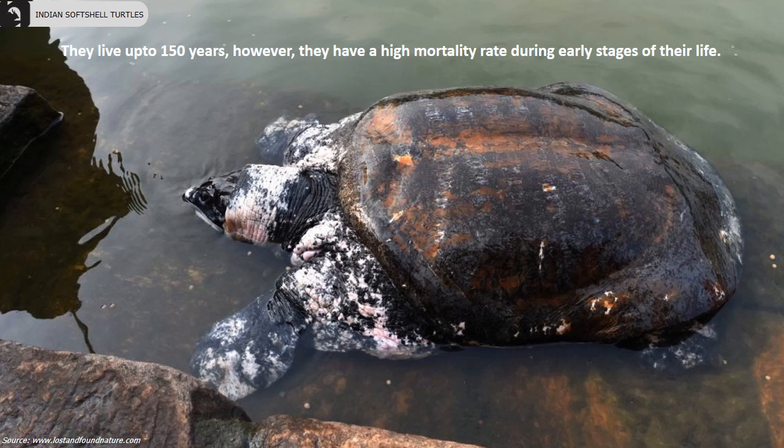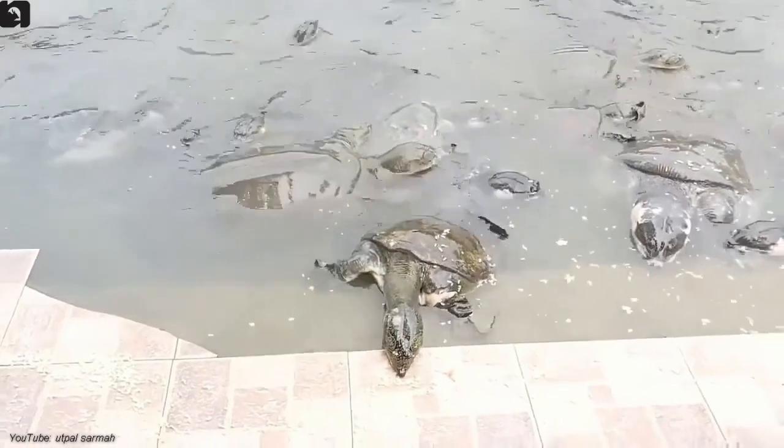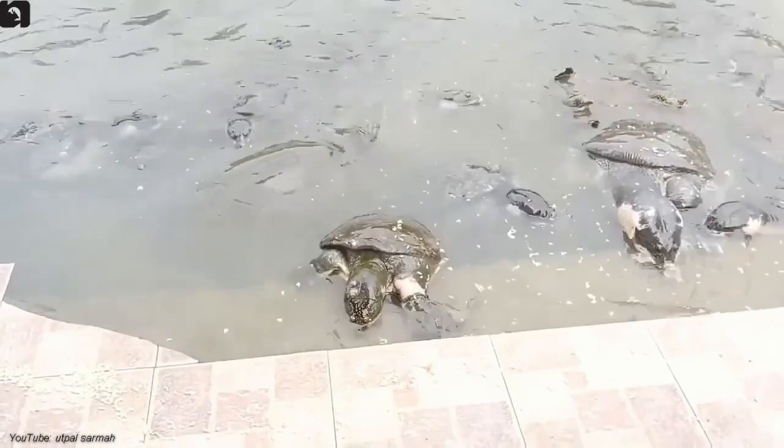However, they have a high mortality rate during the early stages of their life. They have a semi-flexible leathery shell with a distinct nose and face. A tube-like structure protrudes from their nose, resembling and functioning similarly to a snorkel.